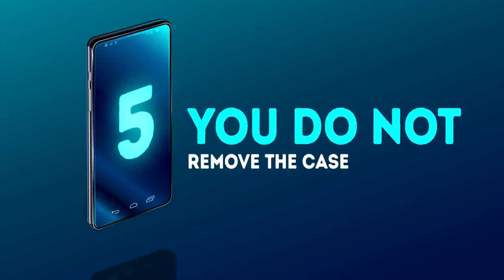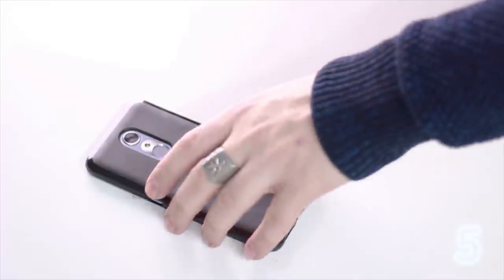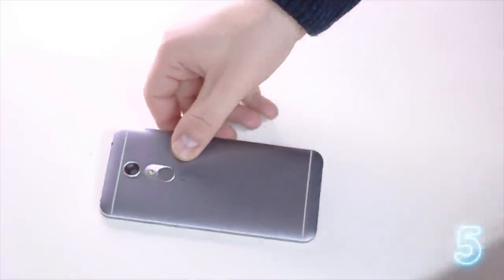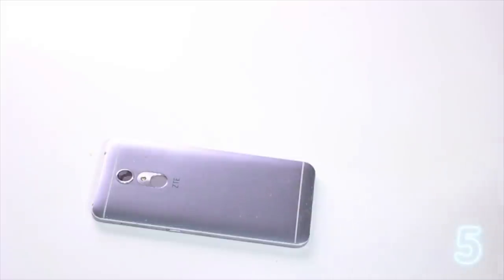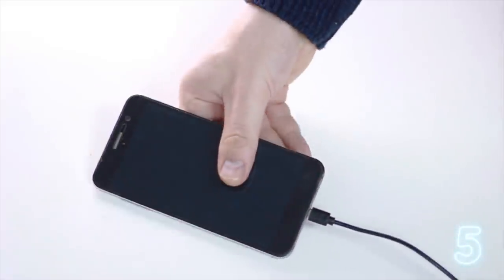Number 5 – not removing the case. Remove the cover from your smartphone before you plug it in to charge. Surprisingly, many phones start to charge faster and more effectively if you take off the case. When you keep certain types of cases on while charging, this may lead to excess heating of your device. That's why, if you feel that your smartphone is getting too hot when you're charging it, try removing its case.